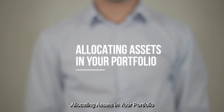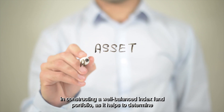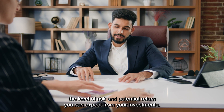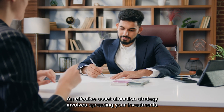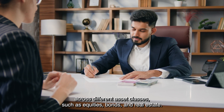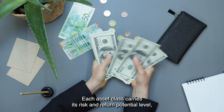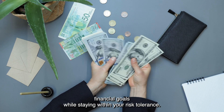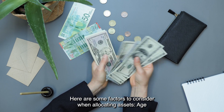Allocating Assets in Your Portfolio. Asset allocation is a critical step in constructing a well-balanced index fund portfolio, as it helps to determine the level of risk and potential return you can expect from your investments. An effective asset allocation strategy involves spreading your investments across different asset classes such as equities, bonds, and real estate. Each asset class carries its own risk and return potential level, and finding the right mix is crucial for meeting your long-term financial goals while staying within your risk tolerance. Here are some factors to consider when allocating assets.